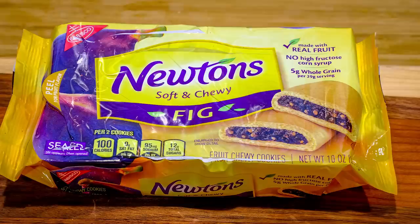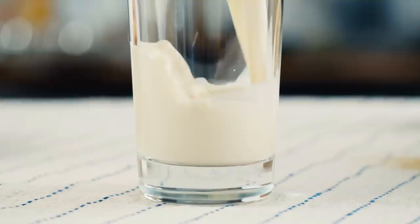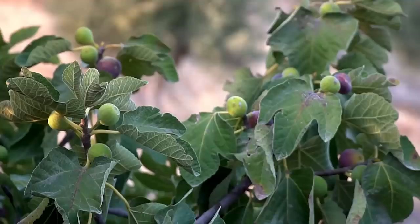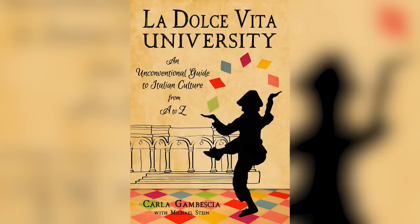Figs have been a popular food around the world for centuries, but there were no figs in American commercial products when the jammy fruit first made its commercial appearance in the Fig Newton. In fact, one half cup of figs has the same amount of calcium as a half cup of milk. Nabisco sources fig paste from Valley Fig Growers, and most fig bar paste consists of Black Mission, Calamurna, and Adriatic figs.